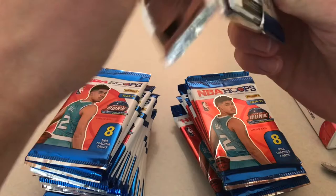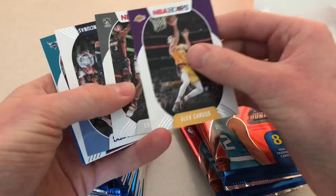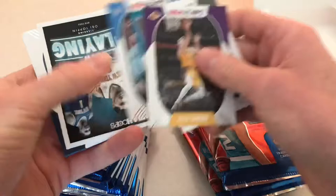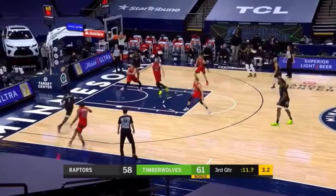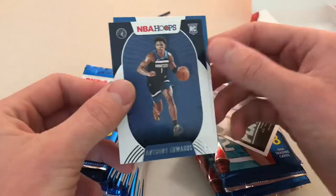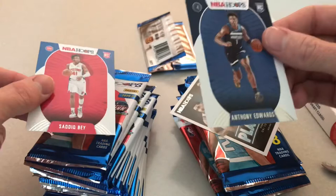First pack, Mojo. Let's see: Caris LeVert, Valanciunas, Dwayne Bacon, Dennis Schroder, and OB Toppin. Ooh, and Anthony Edwards — I'd like to see that, especially after the dunk last night. Anthony Edwards! And Sadiq Bey. Not a bad start.